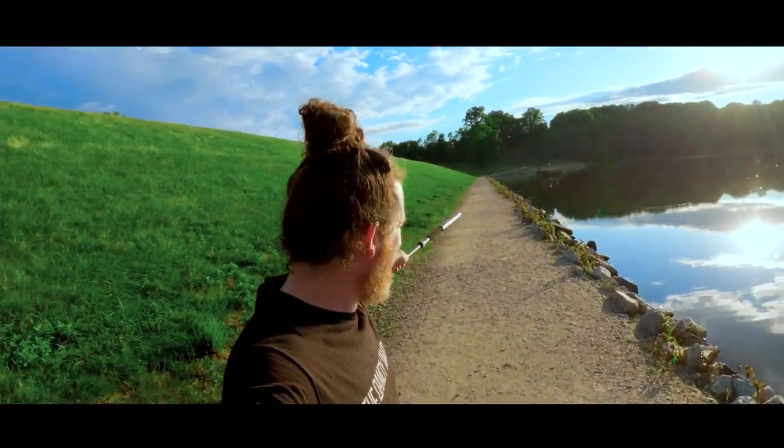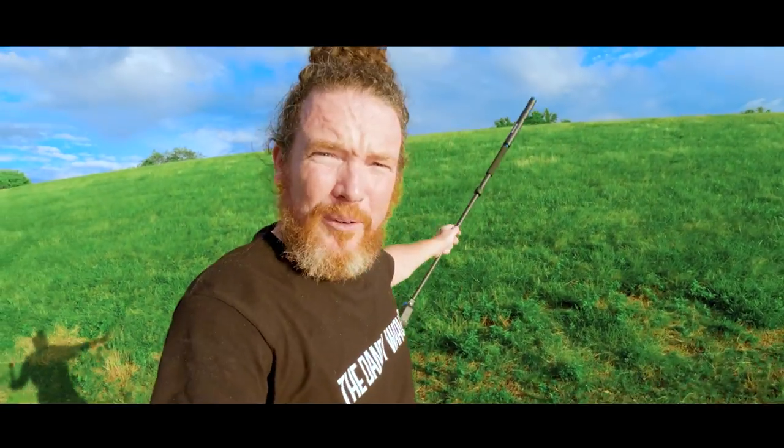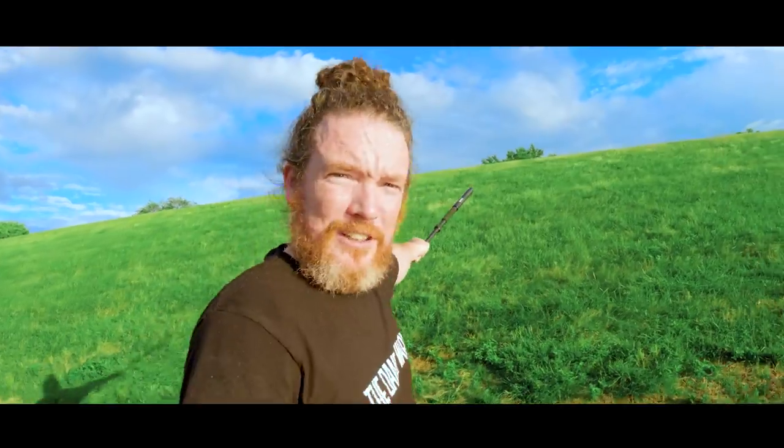Alright, so the trail at the dam here continues here at the bottom, but you know what, I think for this video, let's go check up top.